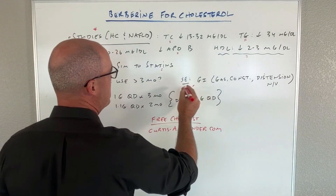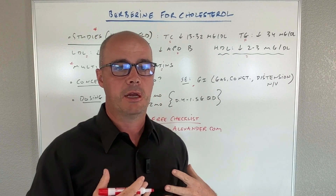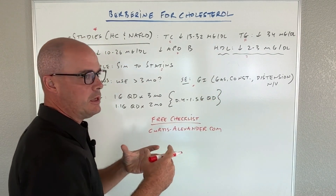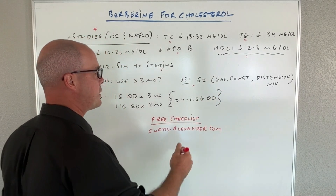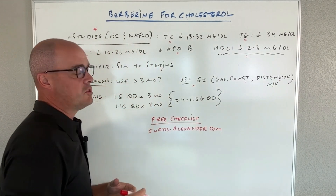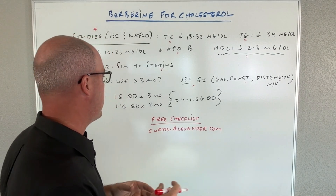As far as side effects go, berberine is actually pretty well tolerated — I would say better tolerated than statin medications. What we can see is primarily stomach-related side effects: gas, constipation, and distension. In some cases people can get nauseous or even some vomiting, but I would say that's very rare.